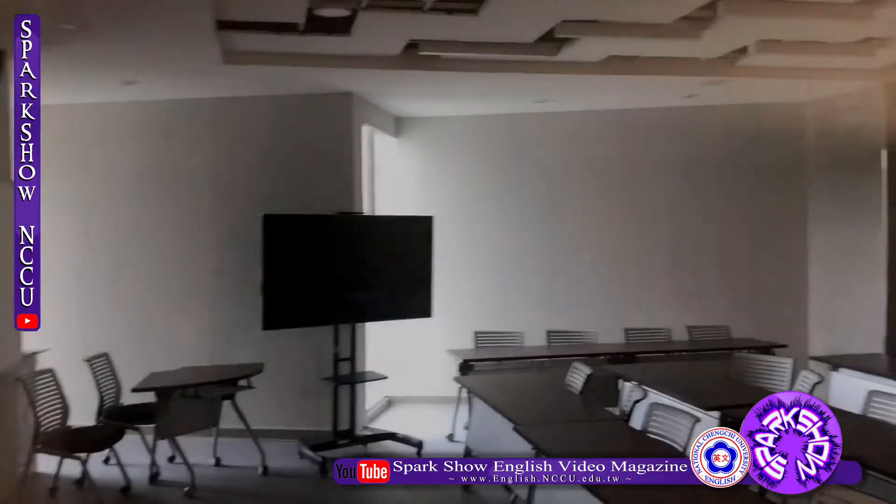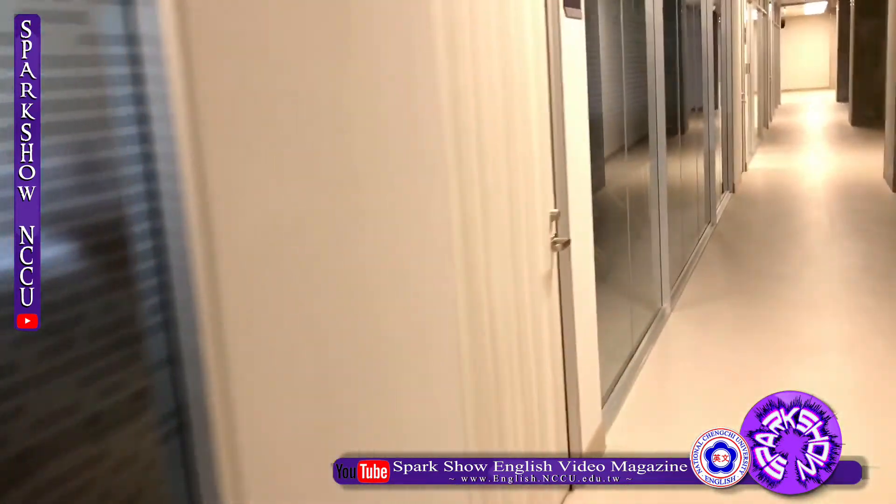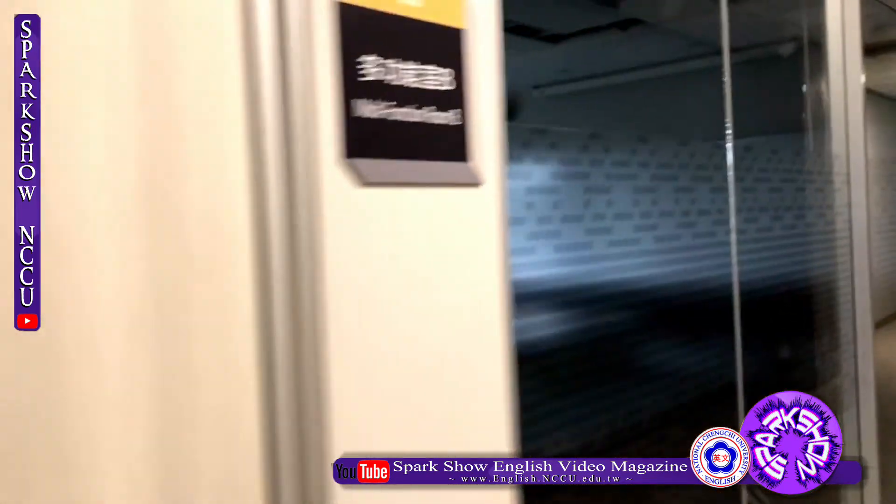Fourth, Multifunction Rooms. Multifunction Rooms consist of several big meeting rooms for 60 to 80 people. Besides, you can have a meal in certain multifunction rooms.